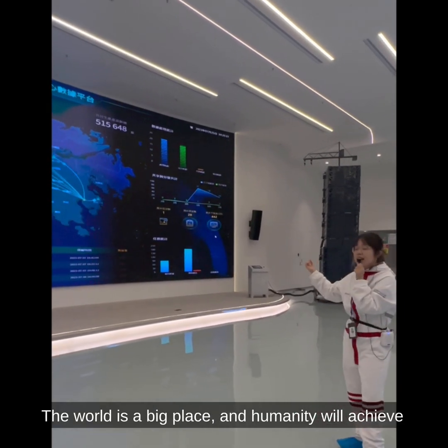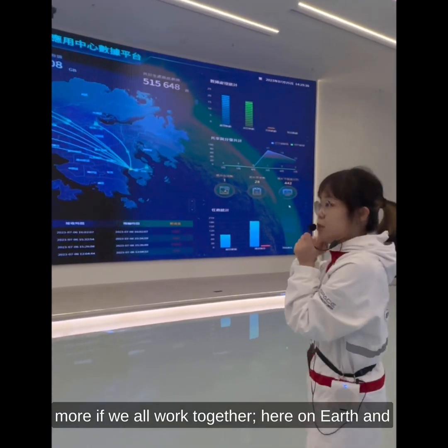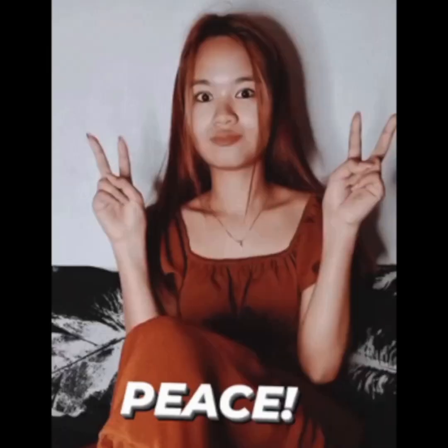The world is a big place and humanity will achieve more if we all work together — here on Earth and up in the heavens, where the satellites roam free. Peace.